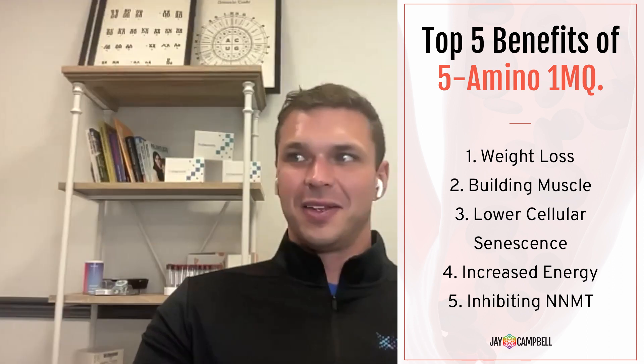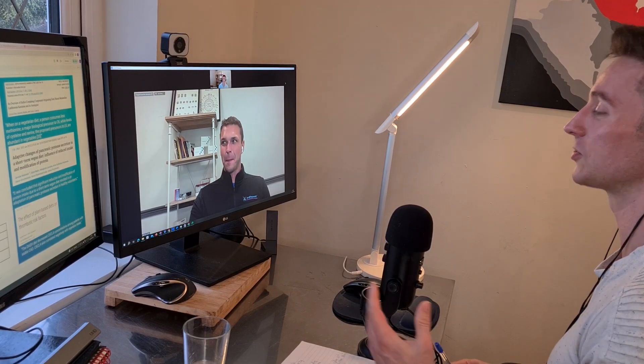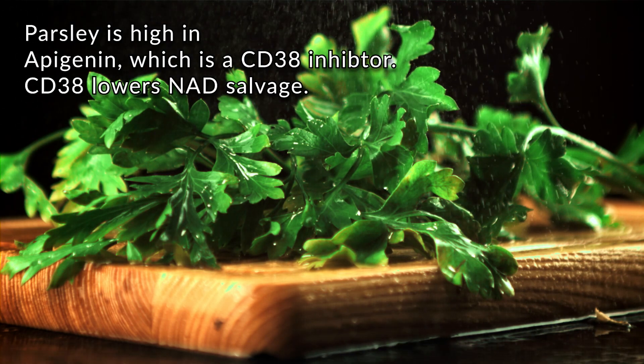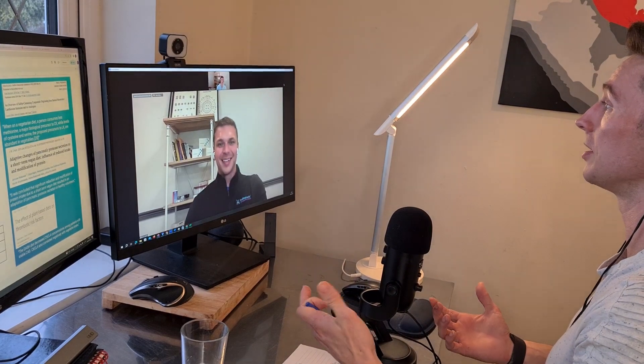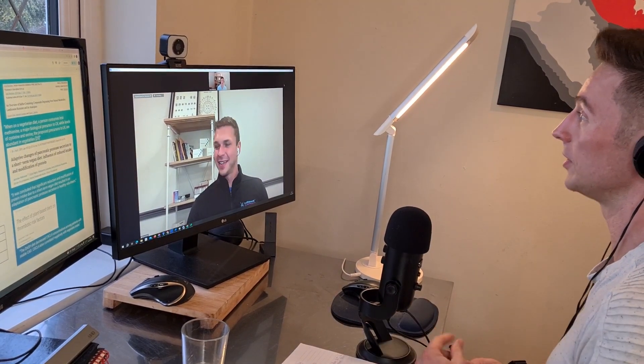I mentioned they're bringing NAD testing on board, and it's because I've started doing 5-Amino-1MQ and it's actually quite powerful compared to NMN. I've also started doing high amounts of parsley rather than taking apigenin, because it's really good for my gut microbiome as a prebiotic — killing two birds with one stone. I'm not testing my NAD levels but I feel the difference for sure.